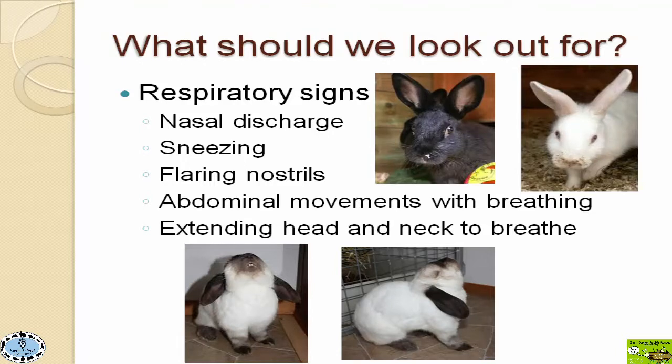If you see crusty stuff around the nose, that's a concern. Sneezing, of course, is a sign of respiratory problems. Rabbits also flare their nostrils — they really do not want to open their mouth to breathe, unlike us. If we have a stuffy nose, we just open our mouth; rabbits really don't like to do that because of their anatomy. They are obligate nasal breathers and it's much easier for them to breathe through their nares. So if they have a respiratory problem, they may really be flaring those nostrils, and that may be the only sign you see — nostrils moving up and down a lot because they're working hard to breathe.